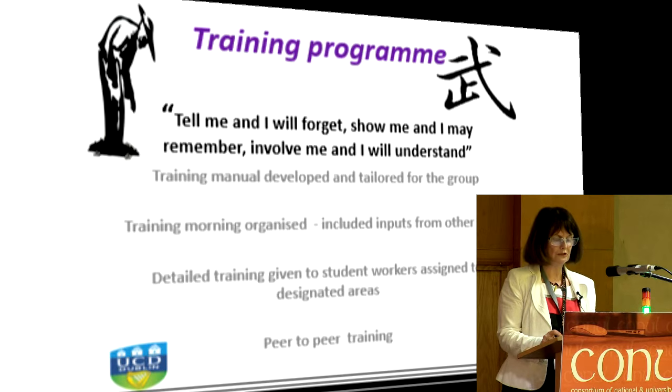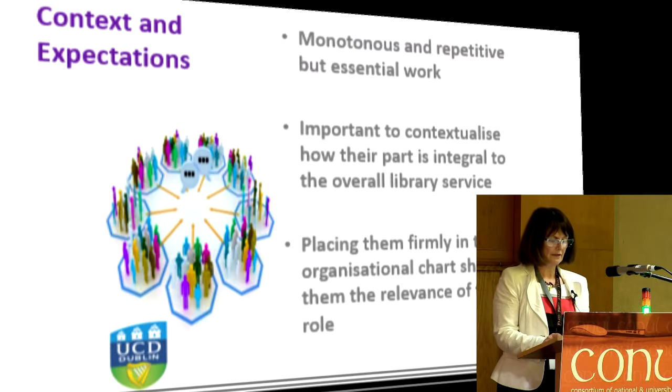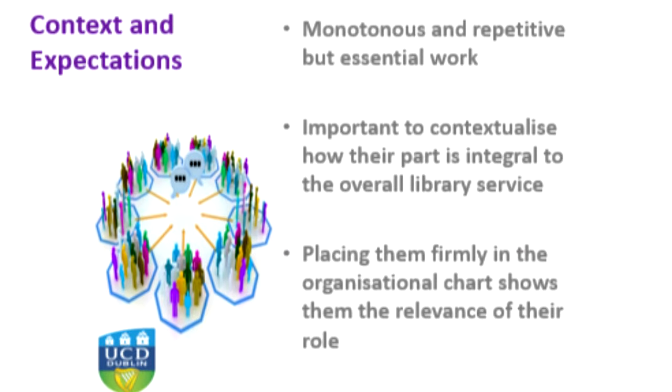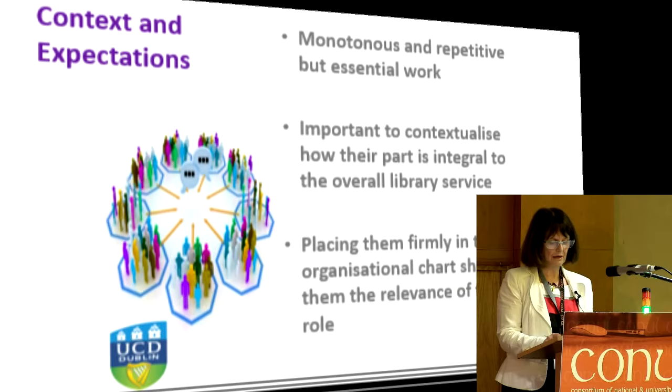We organised a training morning for all students and had presentations from a number of different units in the library. Students who were assigned to desks and collections were trained on our LMS and circulation systems. We had a student who had previously worked the previous year come back and talk to the group about her experiences. It's no secret that much of the work students perform is both repetitive and monotonous, but it is essential in meeting the needs of the library operation. So it's important to contextualise by explaining the library's organisational chart and how their role plays a vital part in providing a quality library service. I believe that it is essential to press upon the student workers the value of the job they are doing.